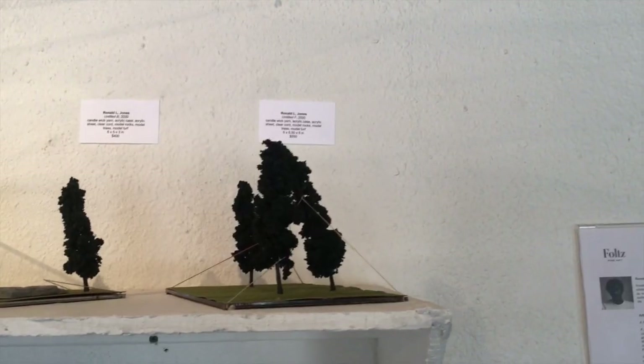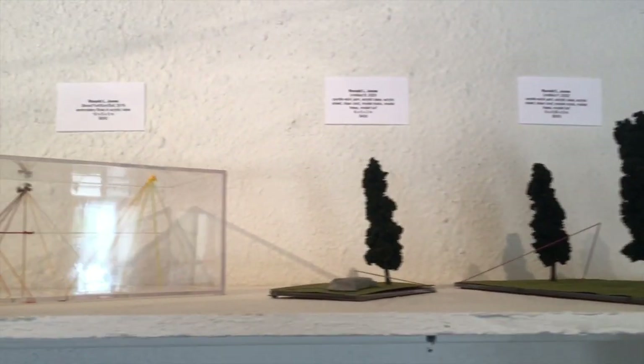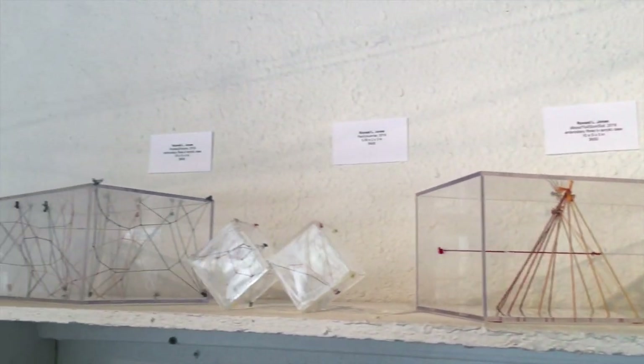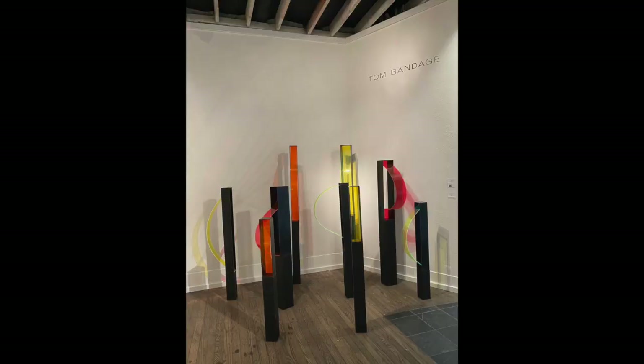It is only up through August 29th — a lot of shows that went up over the summer are closing. Fultz Fine Art is accepting appointments right now, so if you can come see it this weekend you can do that, or you can watch the tour — we have a five-minute tour of this on our website. Bring your mask if you come.